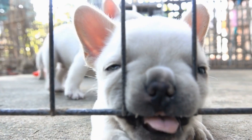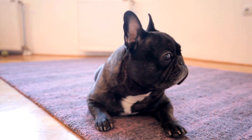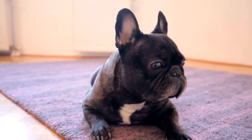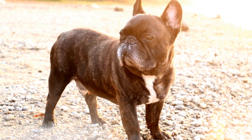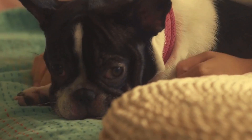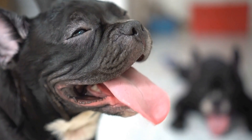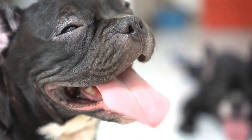French Bulldog Nose Work Training Equipment: Essentials for Success. French Bulldogs are known for their unique appearance, friendly nature, and intelligence. They make wonderful family pets and are highly trainable. One area where French Bulldogs excel is nose work training. These dogs have incredible smelling abilities, and with the right training equipment, they can become expert scent detectors. In this video, we will delve into the essential nose work training equipment for French Bulldogs, ensuring their success in this rewarding activity.